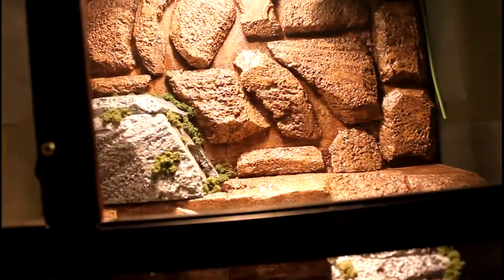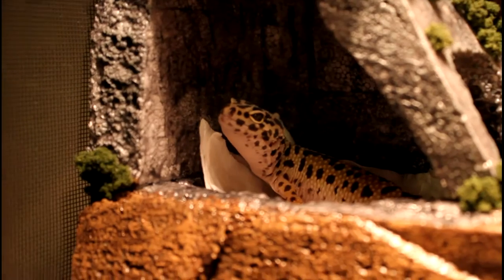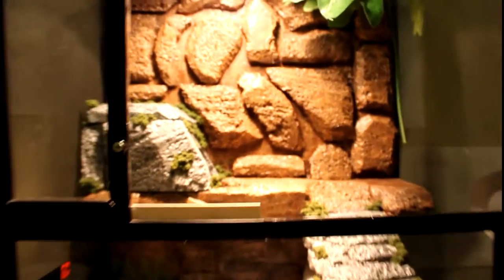...adult leopard gecko tank. Let me just open it up for you — okay, she's hiding in here, there she is. This is her tank with my custom background, with the hide and the little stairway that leads to a water bowl and food bowl with calcium.